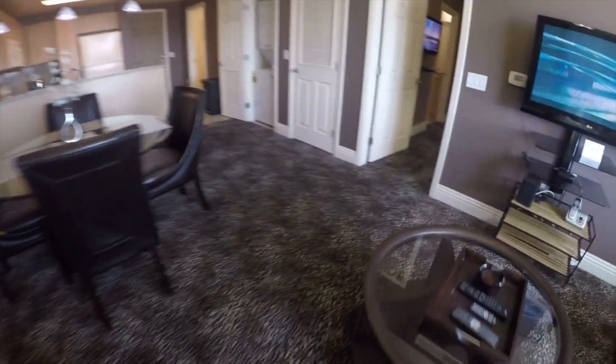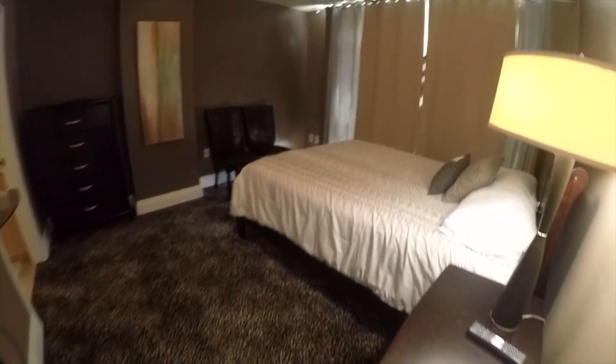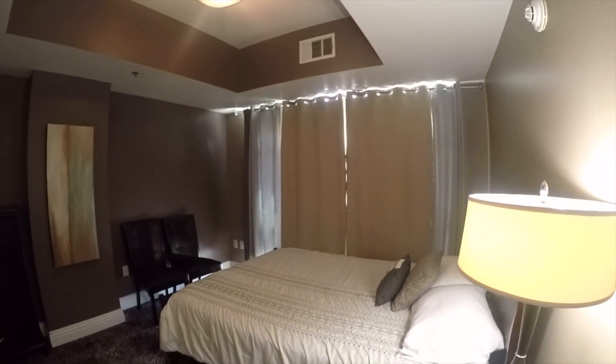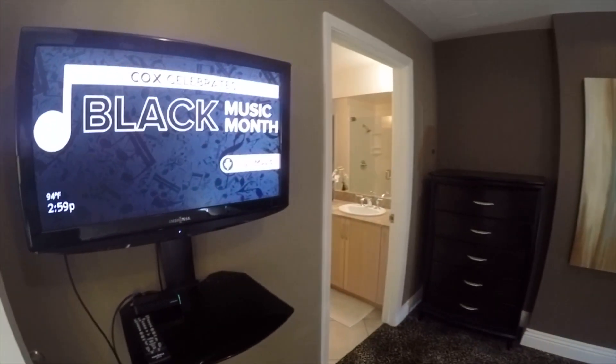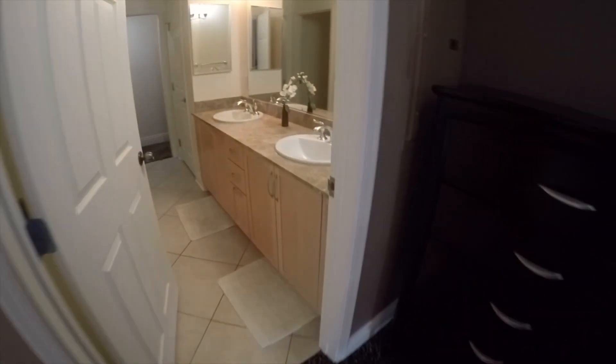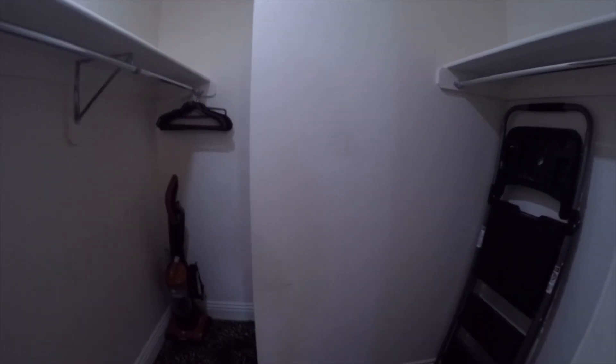Let's check out the bedroom. There's a nice queen size bed with blackout curtains for our wonderful strong sun. You've got a bathroom with double sinks and a shower. We've also got supplies for vacuuming and cleaning during your stay. Enjoy!